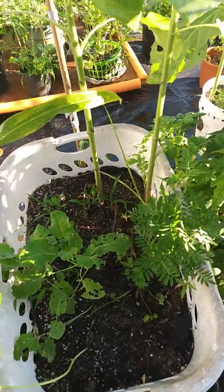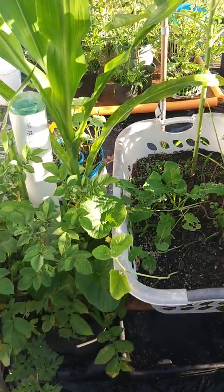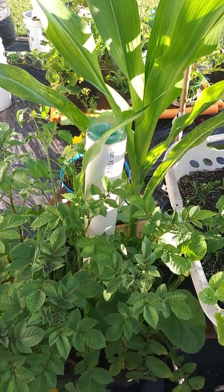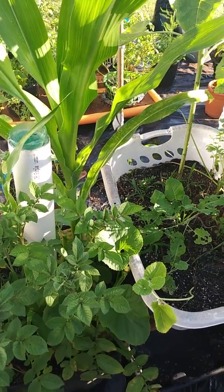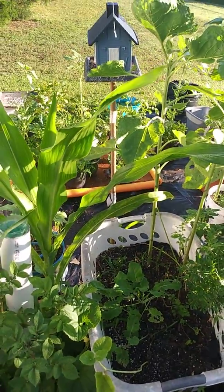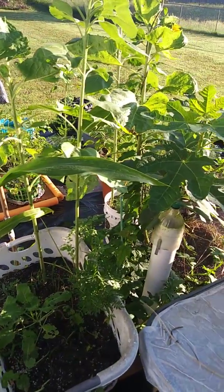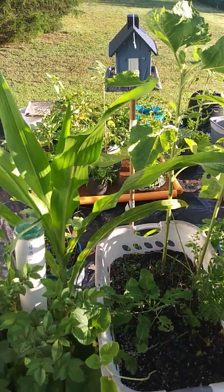You can grow something in a little pot. It's amazing how the creator designed these plants to grow. More life to all. Less life to none.